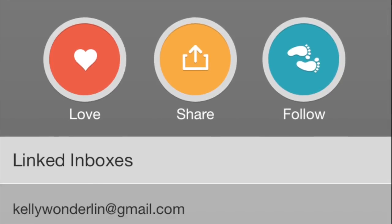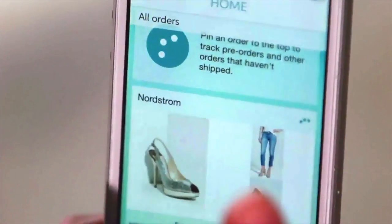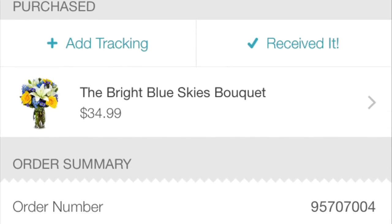To use Slice, all you need to do is connect your email to the app, and then once you make a purchase, Slice has got you covered by storing your purchase and tracking number all in one place.